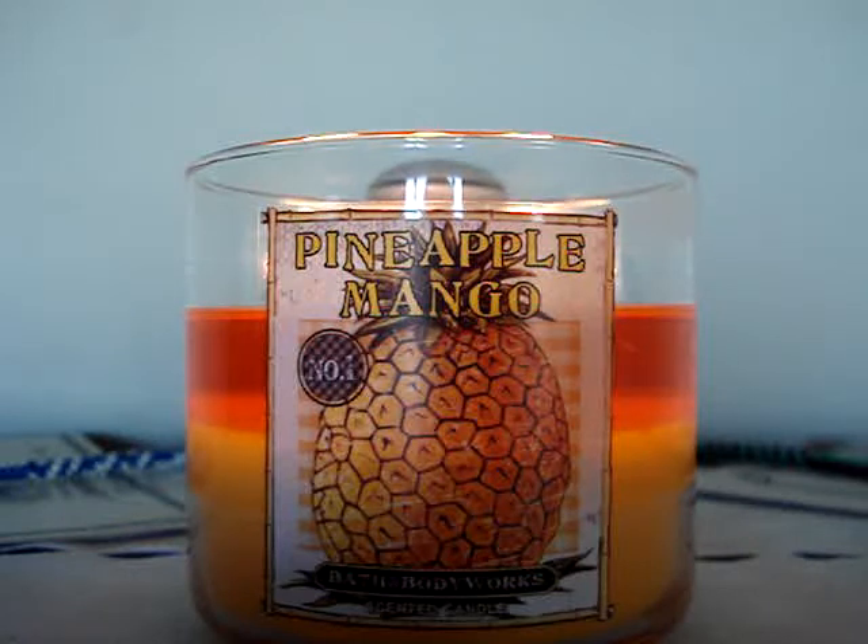So with that being said, it's great. No vanilla, nothing like that — it's just a nice, bright, ripe, juicy blend of amazing fruits. I love it. It's so good.